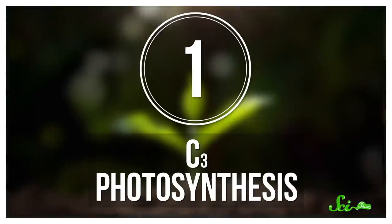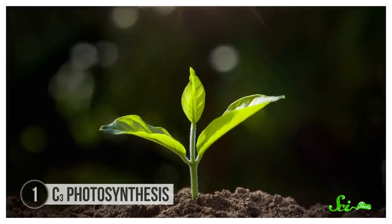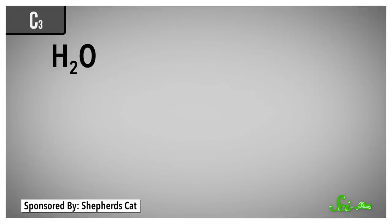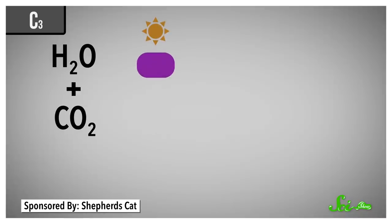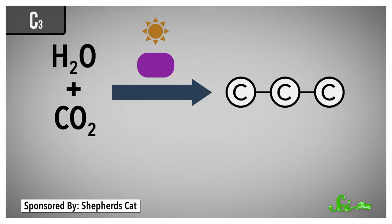Photosynthesis! The method of making food most highly recommended by cyanobacteria, algae, and plants the world over. Photosynthesis relies on an enzyme called rubisco. The first and still most common form of this process is called C3 photosynthesis. Using water, carbon dioxide, and solar energy, rubisco strings together a molecule with three carbon atoms — hence C3. That molecule subsequently is converted into a sugar.